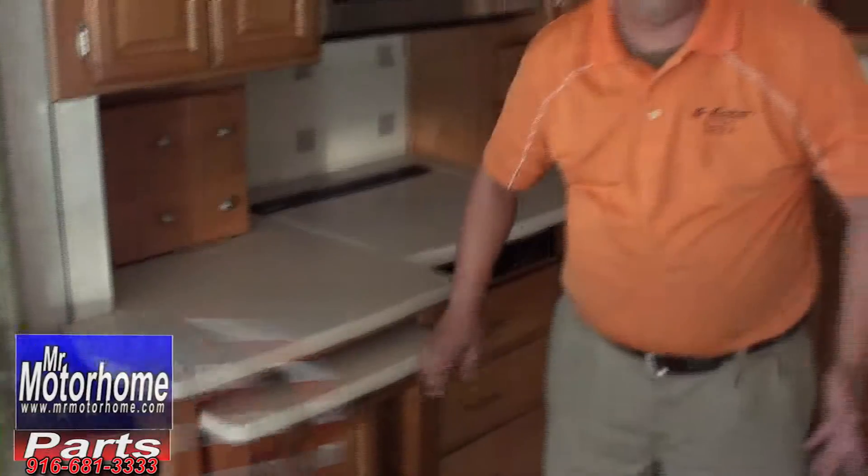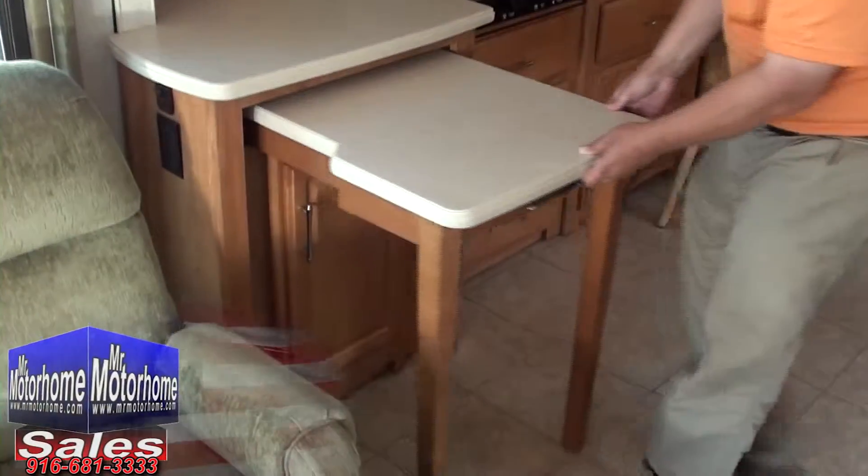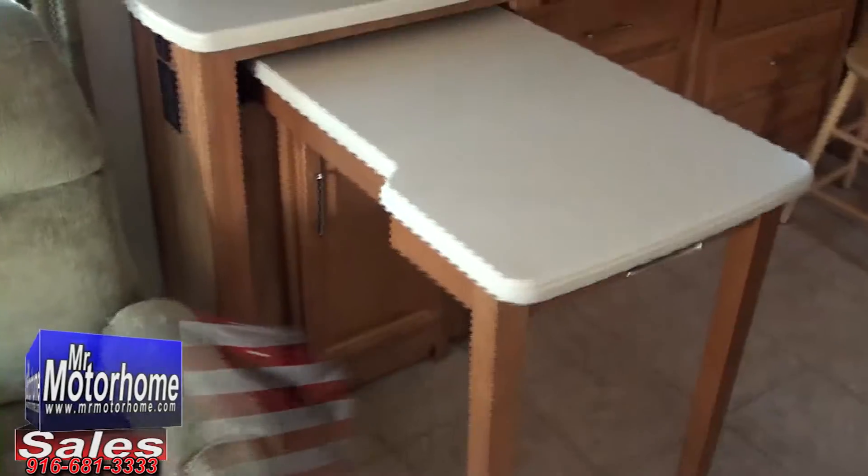Large captain's chairs. We're so picky here at Mr. Motorhome — it's the nicest one that you can find of its kind. You've got a nice pull-out right here, which not only gives you a lot more kitchen counter space, but gets out of the way when you don't want it.